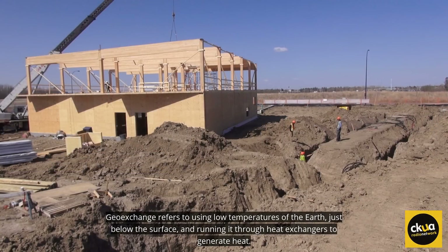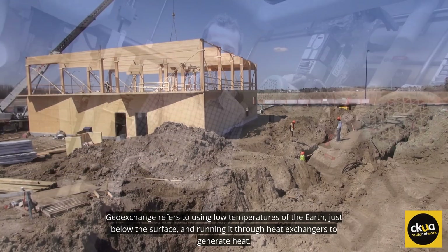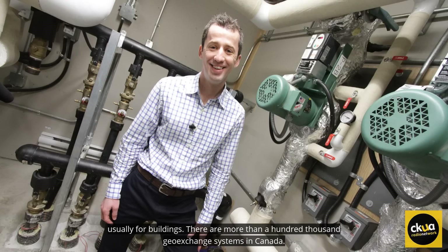Geo-exchange refers to using the low temperatures of the earth just below the surface and running it through heat exchangers to generate heat, usually for buildings. There are more than 100,000 geo-exchange systems in Canada. There are no geothermal projects yet.